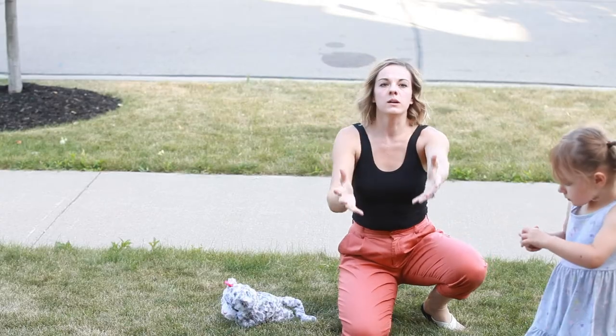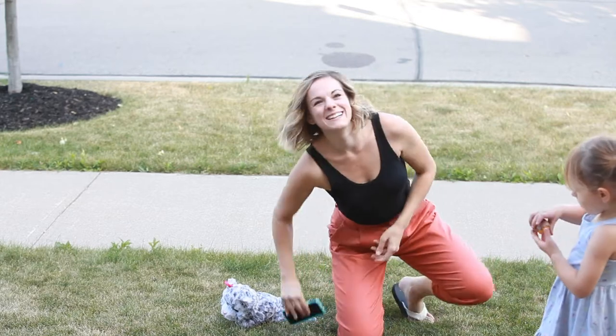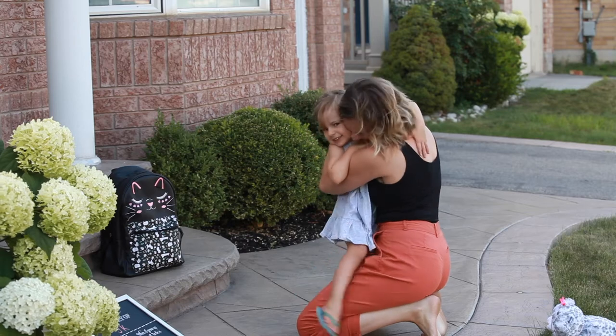As a photographer and mother myself, I've included some tips and encouragement to help make the first day photo a positive memory you can look back on and smile.